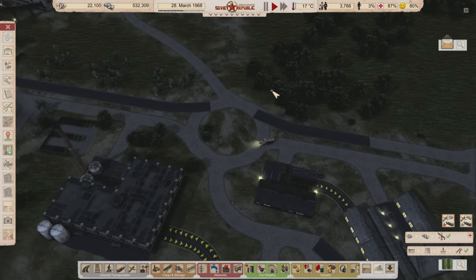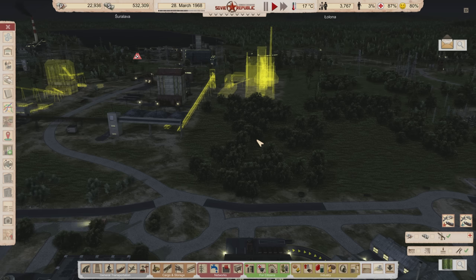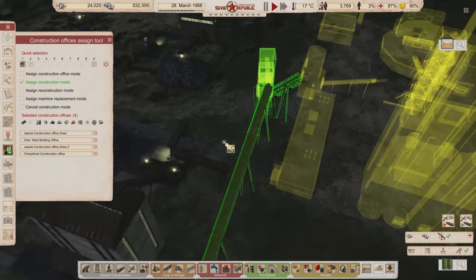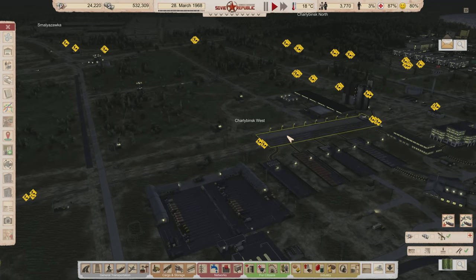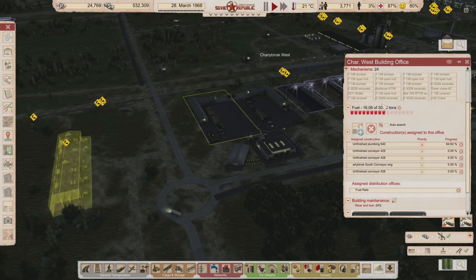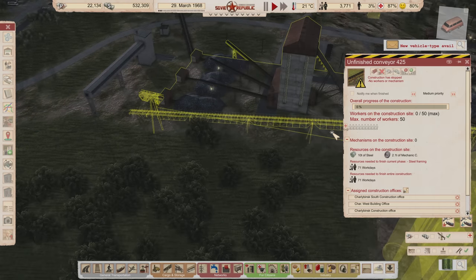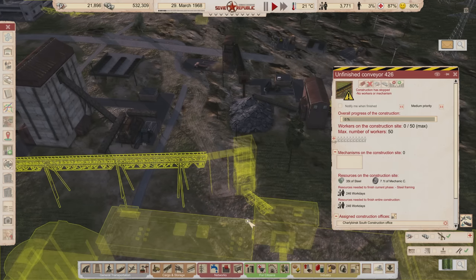We don't want our republic to be full of losers — move out, get your own place! What I'd like to do is get started building this. A long time ago we had too many construction projects, but our construction offices are a little more mild now. The cool thing about being mild is that we really just need workers for these, because the resources are already dropped off here and ready to go.